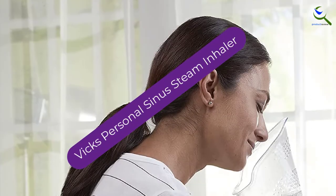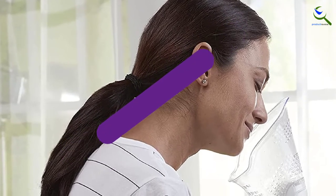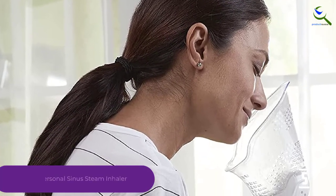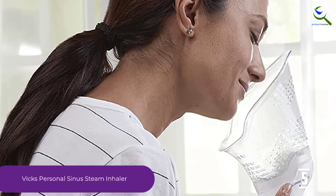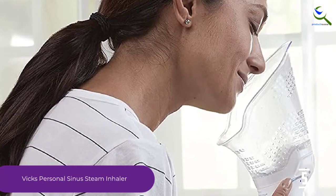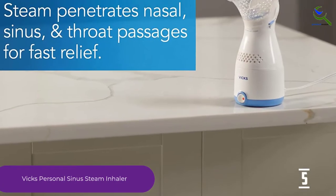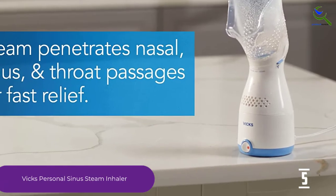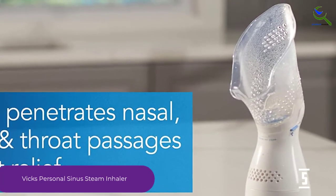Starting at number 5, we have the Vicks Personal Sinus Steam Inhaler. This steam inhaler provides emergency relief if you have congestion, sinus headache, and even allergic reactions, to name a few. It comes with a face mask for excellent face coverage. This also allows you to carry out other activities while still wearing the inhaler. The inhaler can work with tap water for convenience when you need to use it far from home.